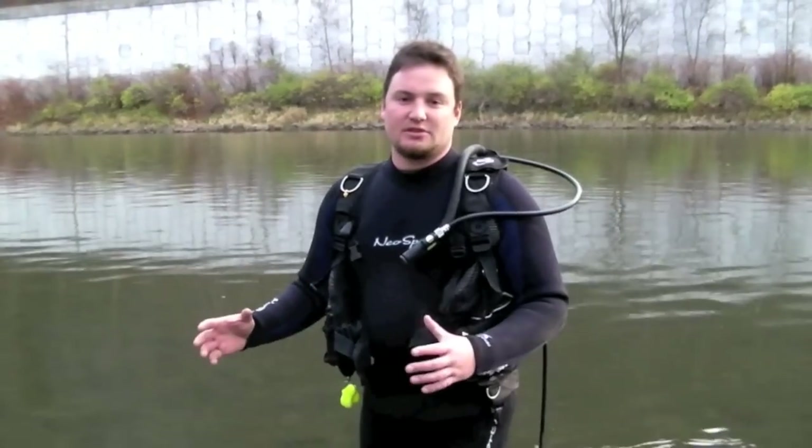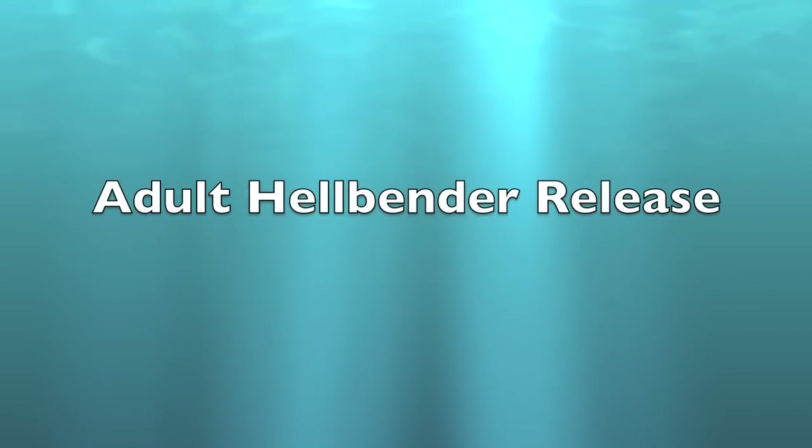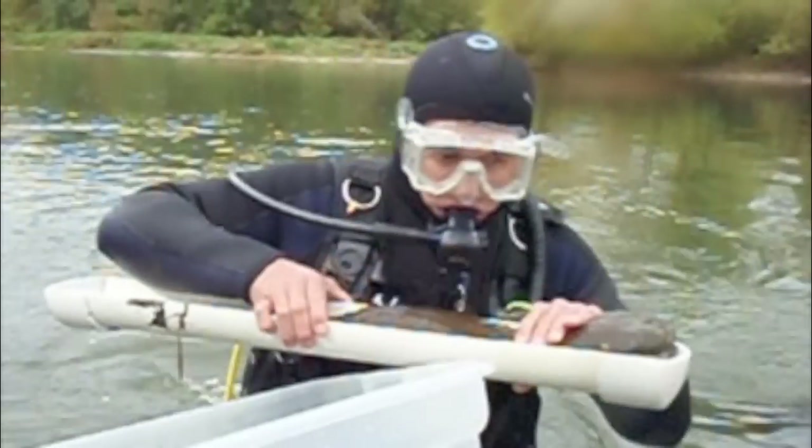The technique of scuba has also allowed us to use underwater video, underwater cameras, to watch these animals in their natural state, natural habitat. This video shows an officer releasing an adult hellbender. Here's the adult hellbender.